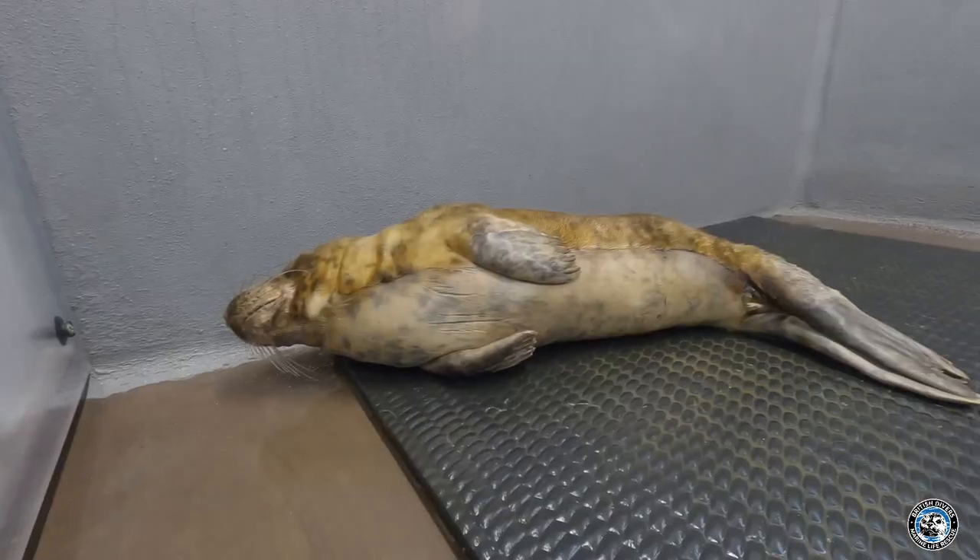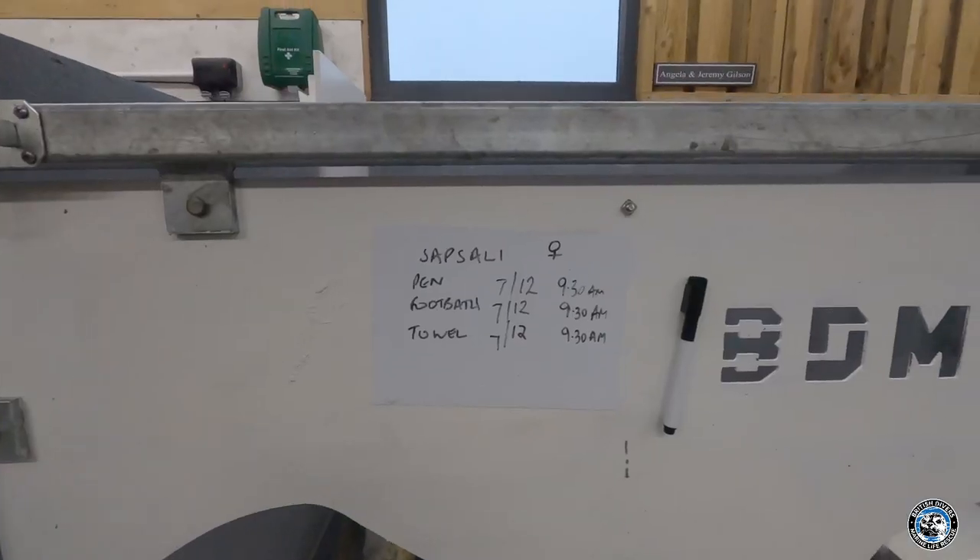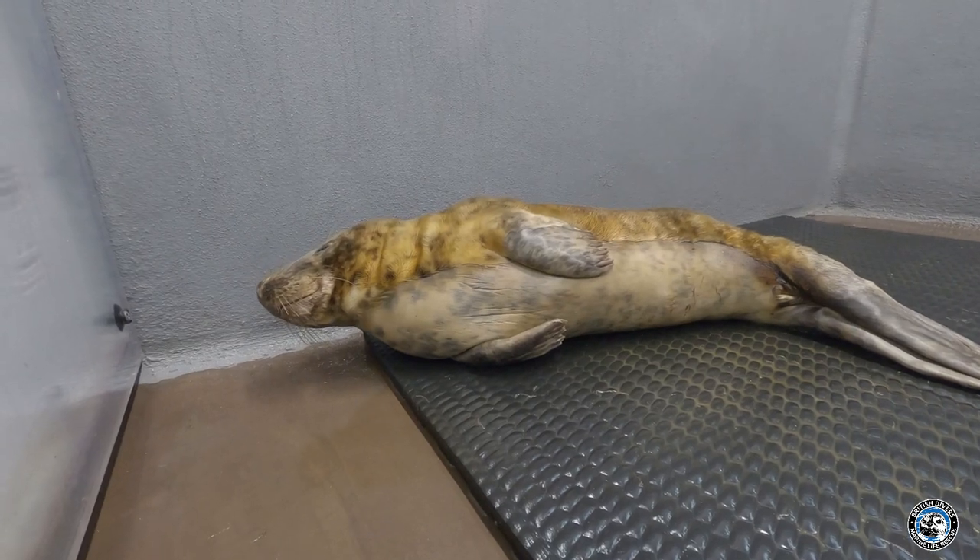My job today is to learn how to tube feed. Tube feeding is very important for the seals because it gives them nutrition and fluids — more importantly, directly into their stomachs and bodies, so we can start building up their health. I'm going to be working with Saksali, and this is the seal I'm going to be learning how to tube feed on. I've done tube feeding on the beach, but it's a little bit different inside the unit.